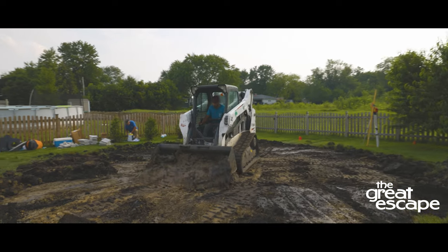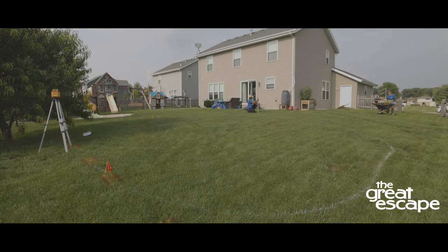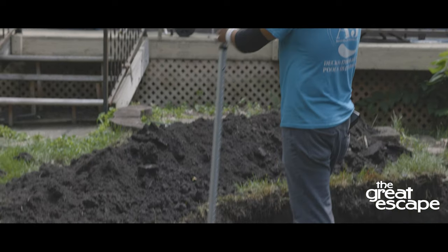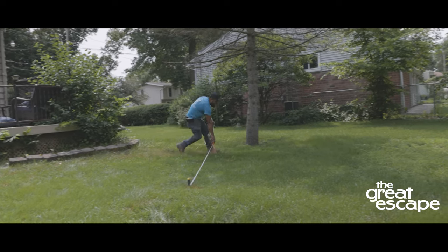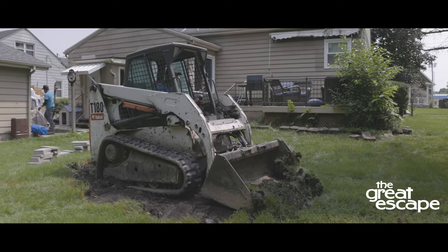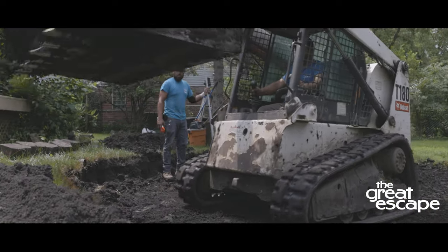The average installation process takes about 4 hours depending on the size of the pool. The installation crew measures the shape of the pool and proceeds to use a tool called a leveler to check for any possible inclines. In most cases, spray paint is then applied to the grass as a guide for the bobcat. The shape of the pool is then carved out using the bobcat. The tracks of the bobcat level the ground so that there aren't any inclines or areas of uneven ground.